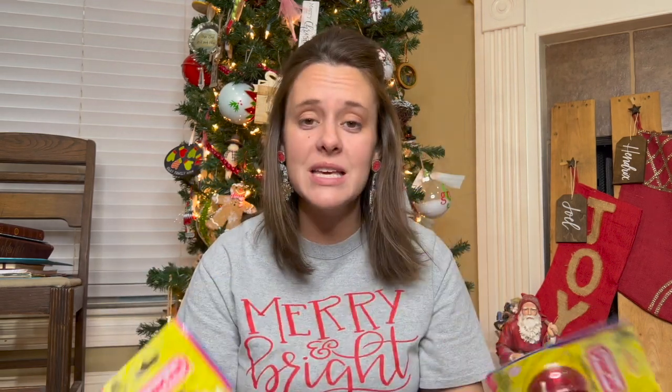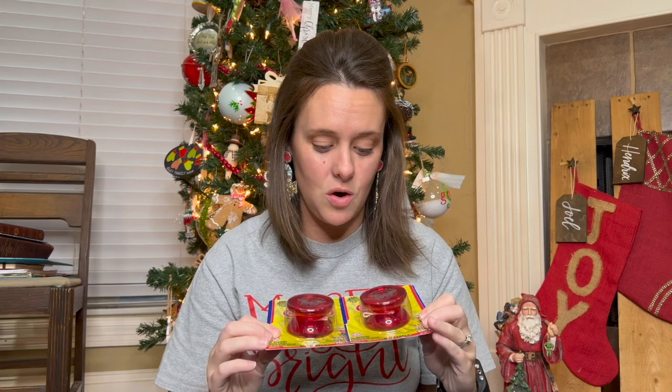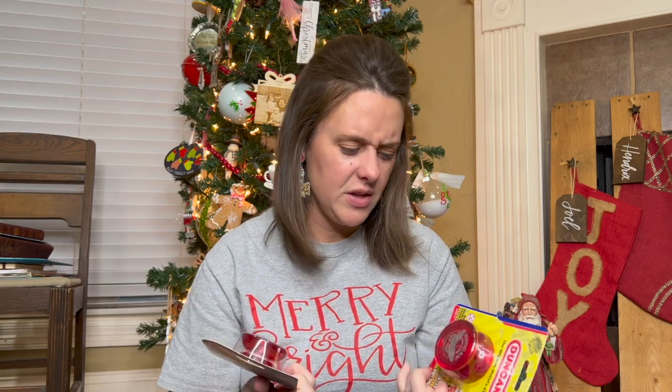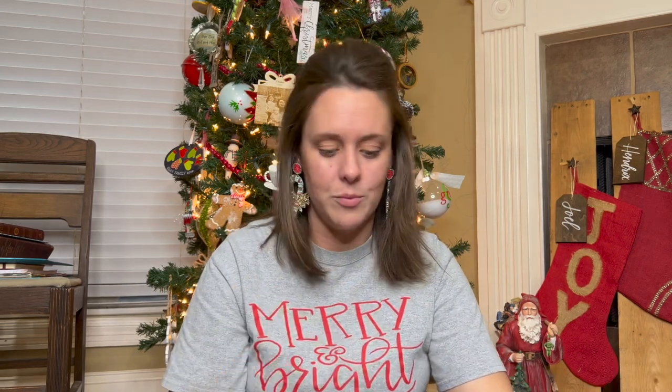They're both getting a yo-yo. I had a Dunkin' yo-yo as a kid and I think these are so fun. I don't see kids with yo-yos much anymore, and I'm so excited I found some. They showed some interest — they saw someone playing with a yo-yo and were like, 'What's that? That looks fun!' We'll see how long it takes for the string to get knotted up.